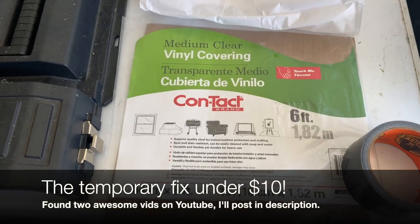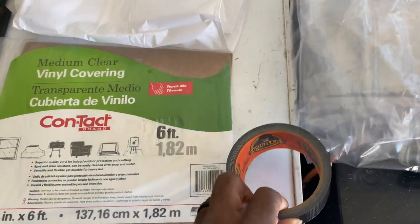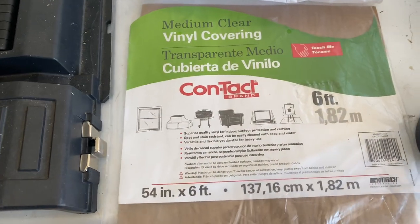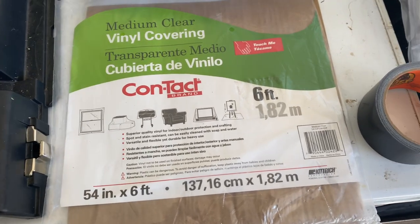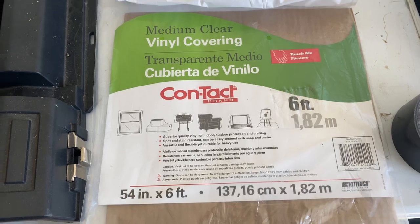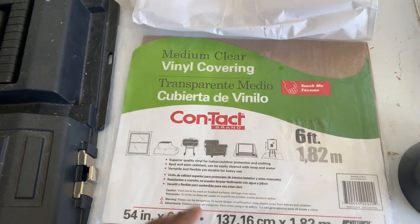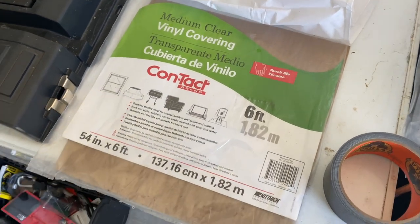Here are the supplies that I got: duct tape was about four dollars and some change, and then this vinyl was only three dollars — it came six feet, really relatively cheap. It was recommended on YouTube because it's flexible and stretches a little bit, but as I say, it's done its job thus far.